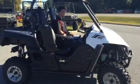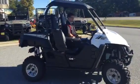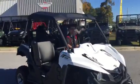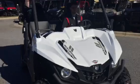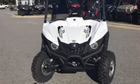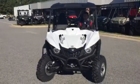Sounds good, looks good, has great acceleration. It's a little bit sportier model that Yamaha's come out with. The roof on this is standard. Thanks for taking a look with us.